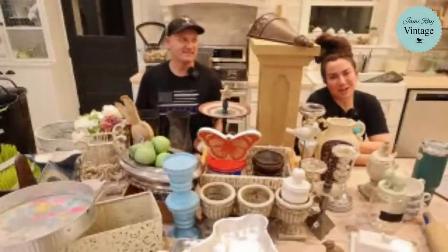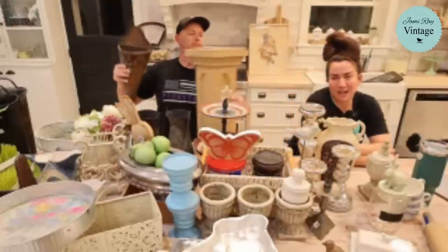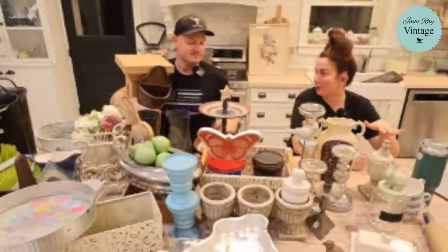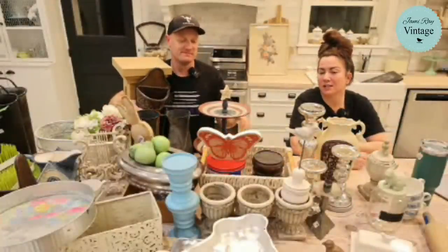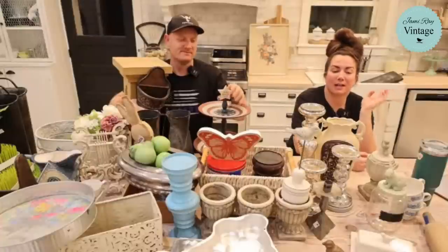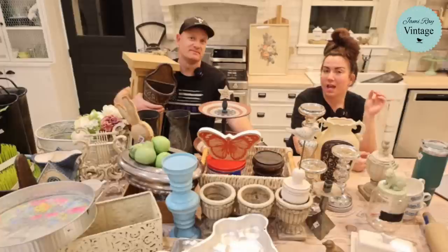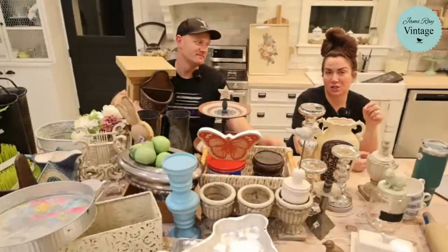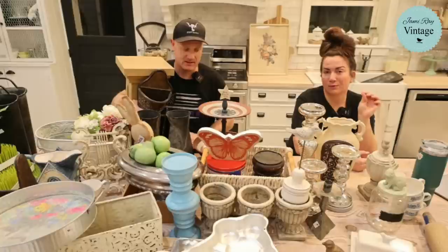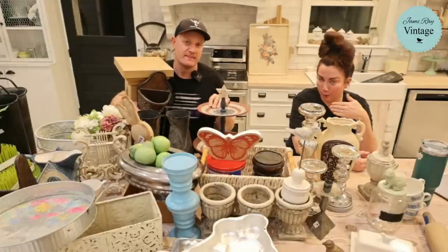Hey guys, welcome to our Saturday night thrift haul! We go live every Saturday night at 8:30 Mountain Time to show you the junk and awesomeness purchased throughout the week. This week we went thrifting on two days, three stores, because we didn't get enough the first trip. If you want to shop along, Jamie Ray Vintage dot com — Caitlin is on here dropping links. Things sell fast, so it's always good to go peruse.